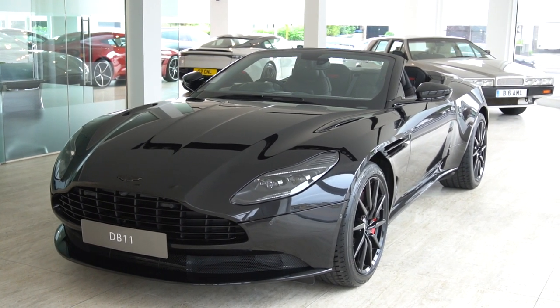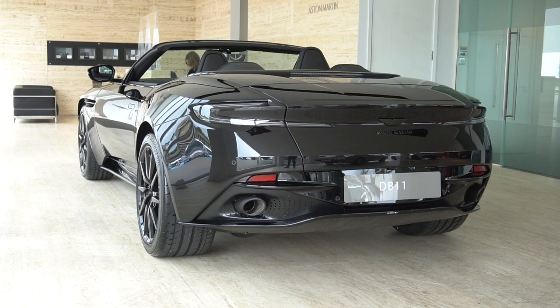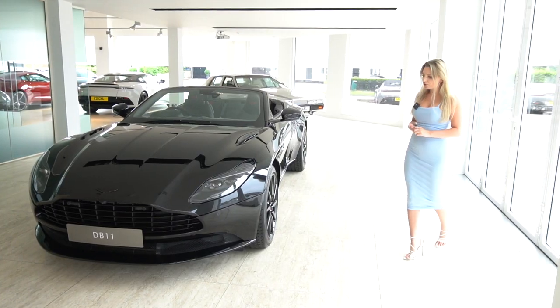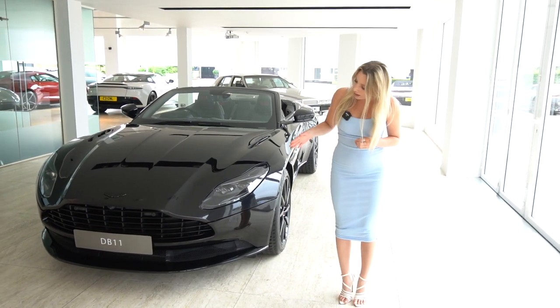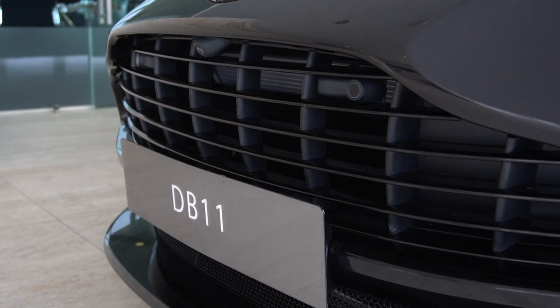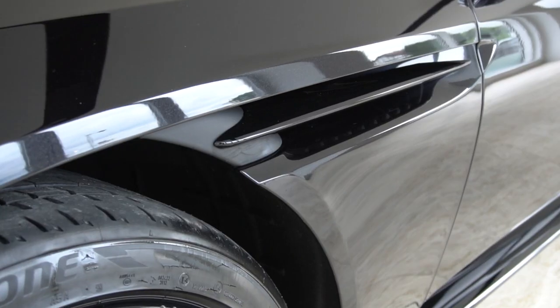You'll notice there's a theme running through this car — it's very dark, it's very moody. So let's start with the lower black body pack. At the front of the car, this car has a black grille, black bonnet vents, and a black side strake.